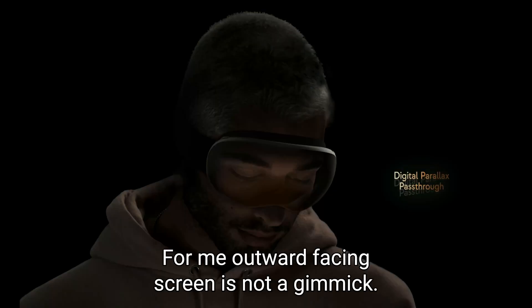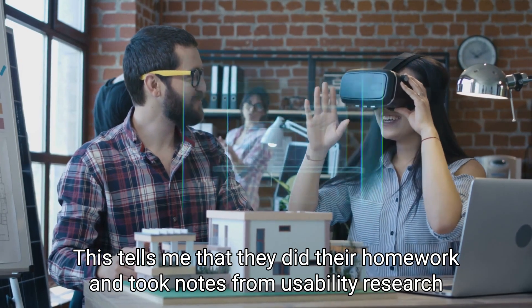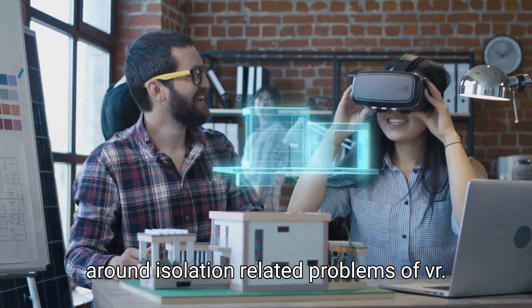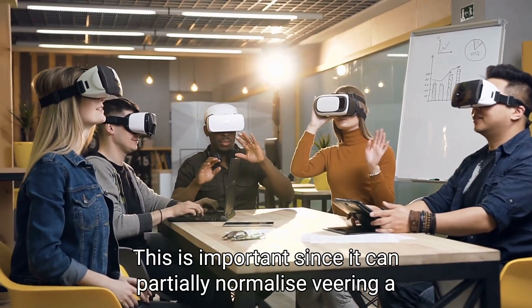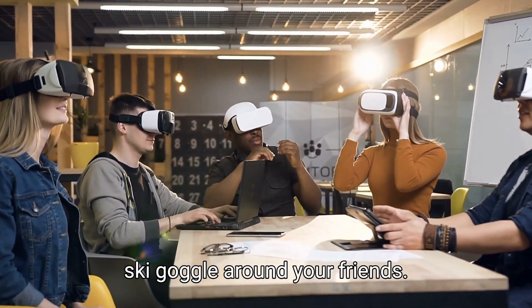For me, the outward-facing screen is not a gimmick. When you are using the headset, your facial expressions will be visible to the outside world. This tells me that Apple did their homework and took notes from usability research around isolation-related problems of VR — since it can partially normalize wearing a ski goggle-like device around your friends.